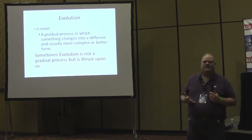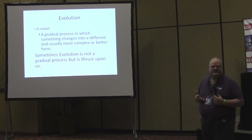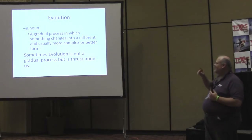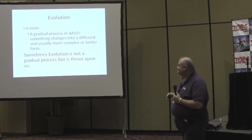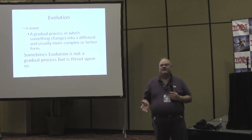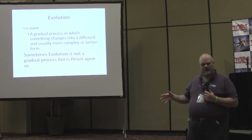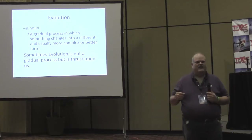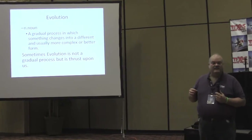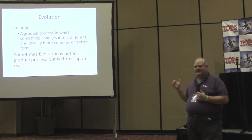When I started thinking about how I wanted to put this together, I wanted first to provide the definition of evolution. Evolution is a gradual process in which something changes into a different and usually more complex or better form — which is important because that's exactly what we're seeing in pinball today. Sometimes it's a little gradual, and some things are really being forced upon us.